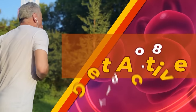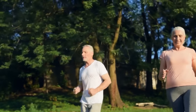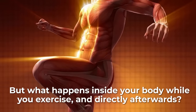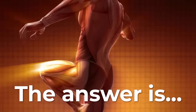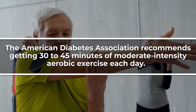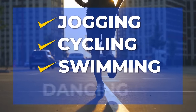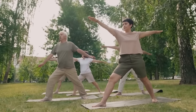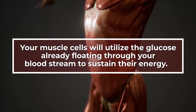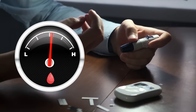Tip Number 8: Get Active. In general, sticking to a normal exercise routine over time can help you to lose weight and lessen your insulin resistance. The American Diabetes Association recommends getting 30–45 minutes of moderate-intensity aerobic exercise each day. These body movements include jogging, cycling, swimming, and even dancing. Your muscle cells will utilize the glucose already floating through your bloodstream to sustain their energy, and you'll most likely find that your blood sugar has dropped directly following your routine.